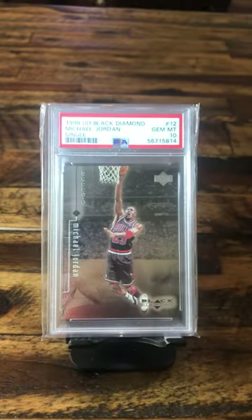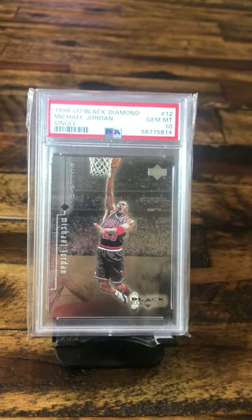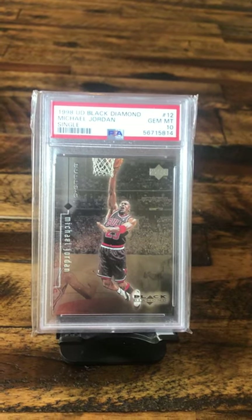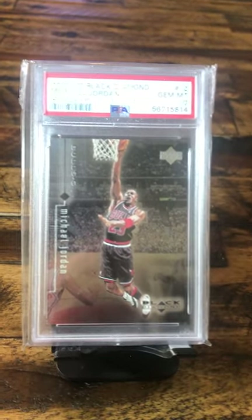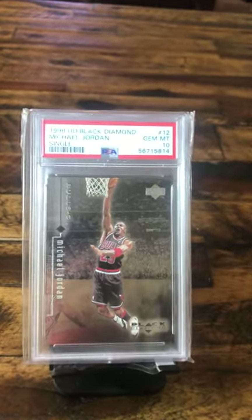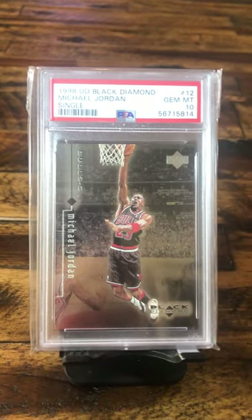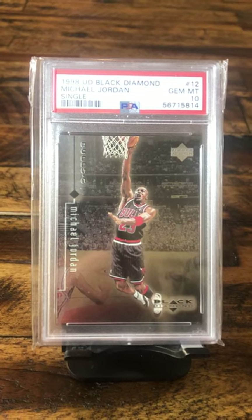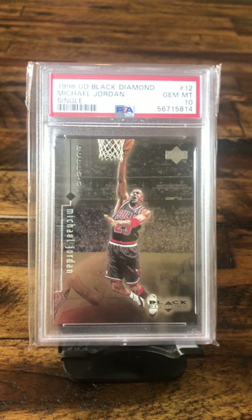Why would I talk about Michael and then not show him? And that's a Gem Mint 10 — it's a '98 Upper Deck Black Diamond. This video does not do justice for this card. This card is actually beautiful; it's one of my favorite-looking cards. But then again, it's Michael Jordan. It could have been anybody, but with just the one person in the picture with that dark black background, it's a beautiful card.